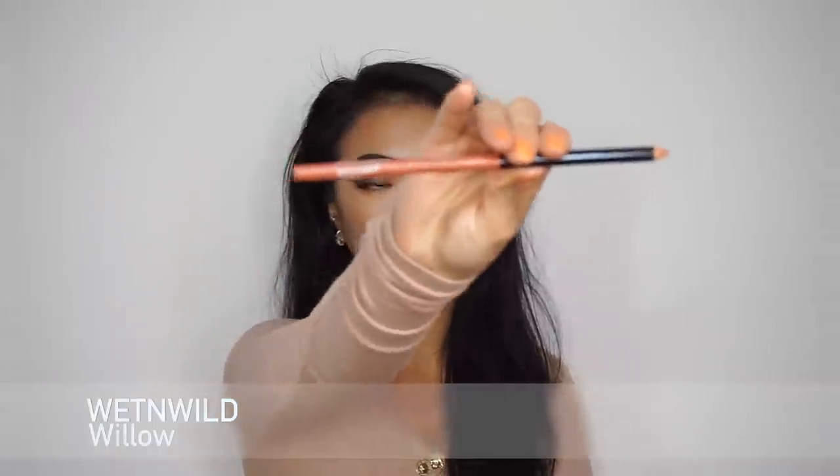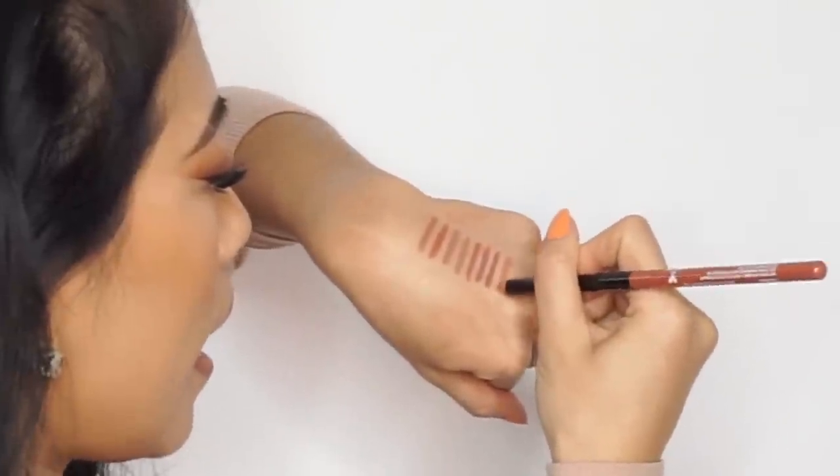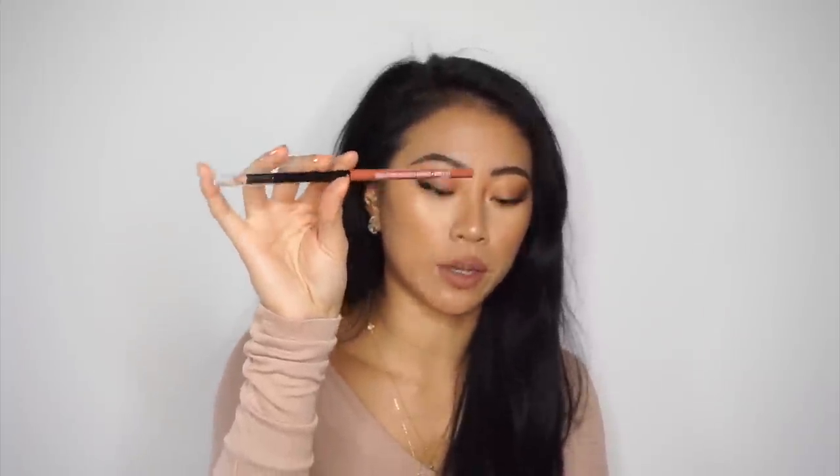Finally for lip liners, I have this one from Wet n Wild in the color Willow — my girlfriend Rainier Kramer gifted this to me, and she's on YouTube so make sure you follow her. This one is lighter than the rest, great for a lighter nude, especially for lighter skin tones. It has really good undertones — a nice orangey-mauve shade, not super pink and not too grayish. It is a little more drying than the other lip liners, but Wet n Wild has really good colors in their range.